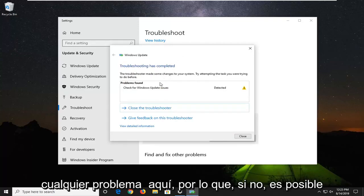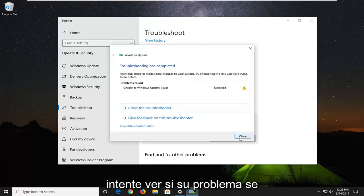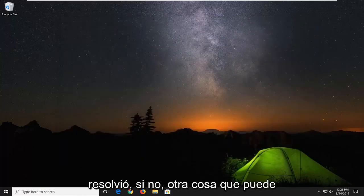See if it was able to resolve any problems. If not, you might have to restart your computer and then attempt to see if your issue has been resolved.